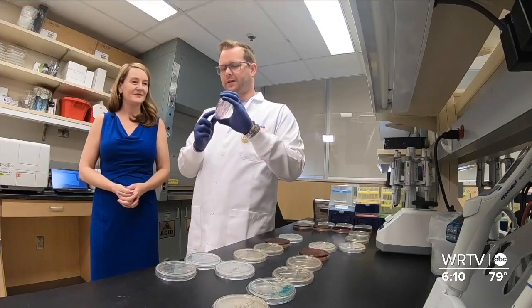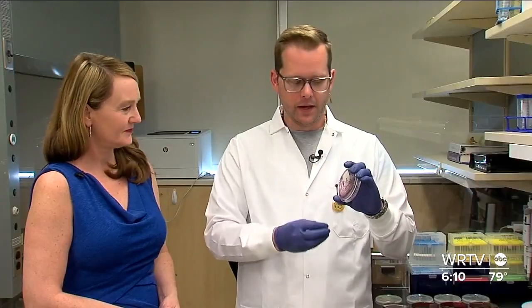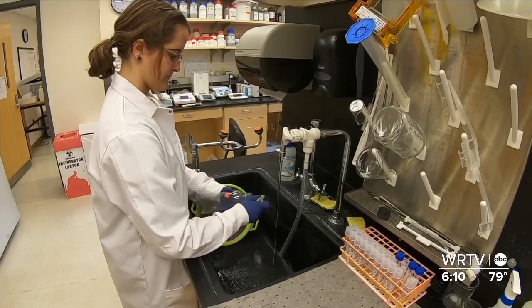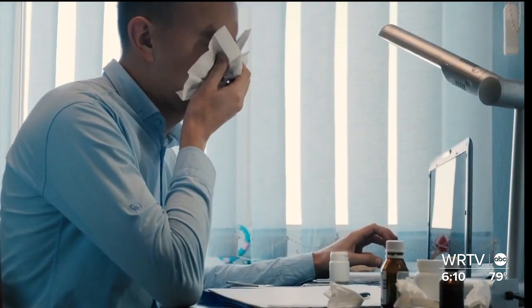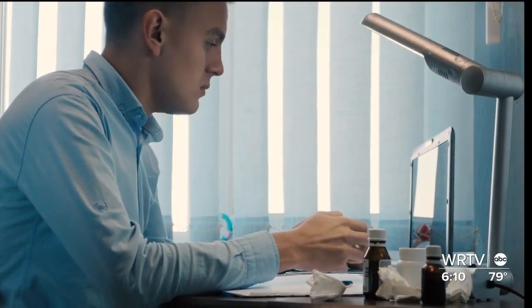Remember that water bottle researchers added to the test as a control? These purple circles are the bacteria they put on the water bottle. Then they cleaned it with warm water and soap, and after that wash there's no bacteria. That says warm water and soap is sufficient to clean a water bottle. Jay also points out that most of the time you're getting sick from other people, not from germs on your own water bottle.